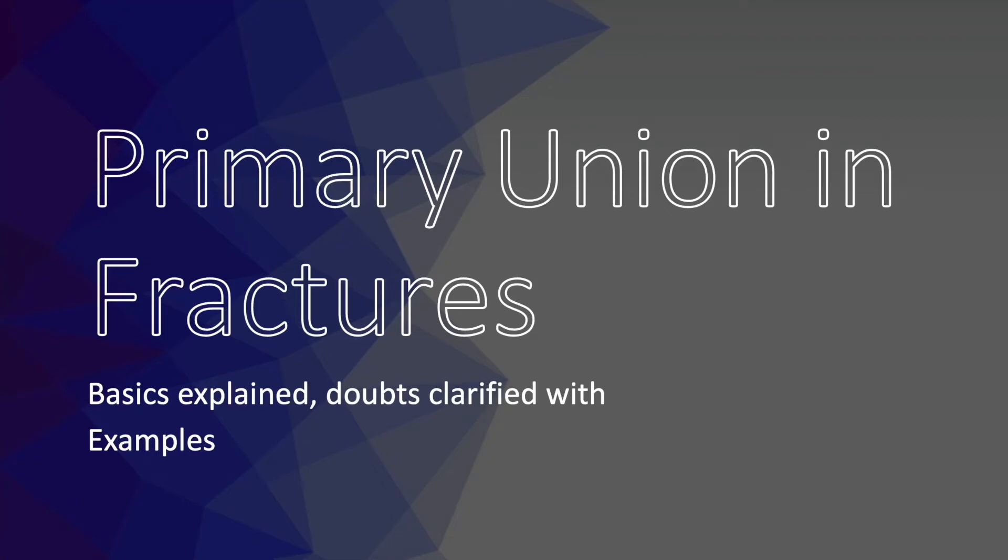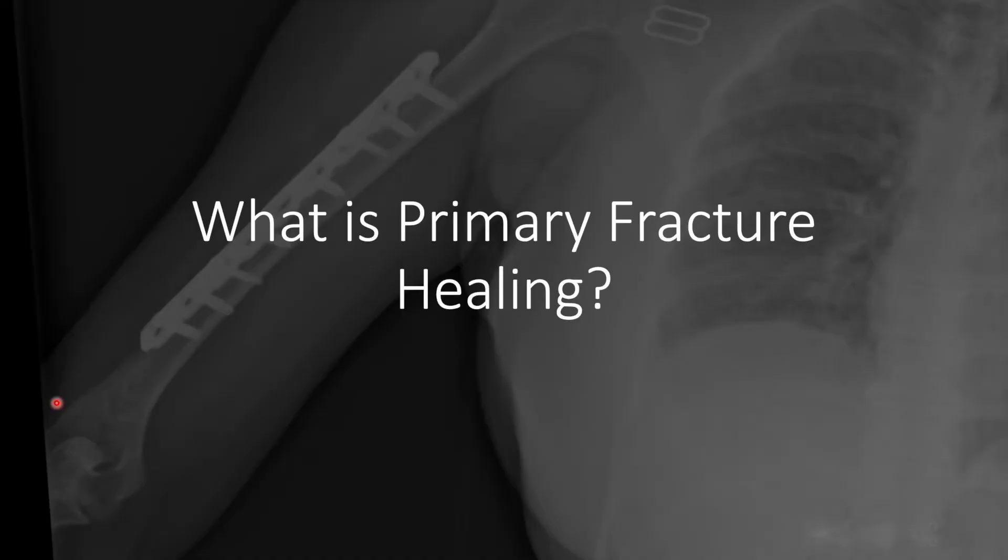Hello friends. This video is intended for those residents who have confusion in understanding the primary union for fractures. This video explains the basics and some examples have been shown to make things clear. Primary fracture healing is the one in which we approximate bone to anatomical alignment and the healing occurs without any callus formation.